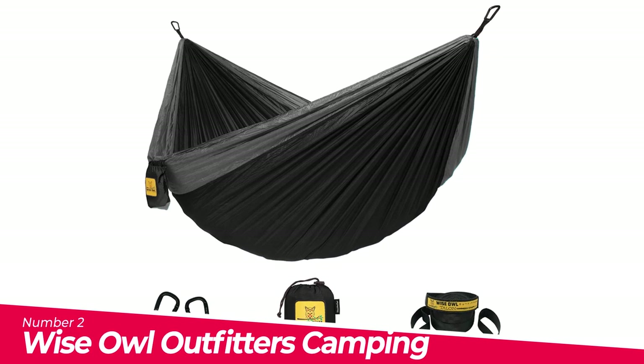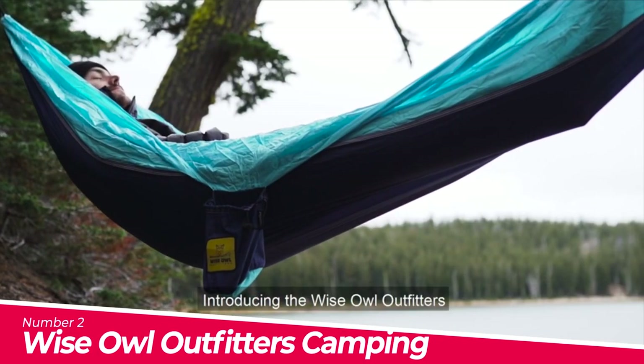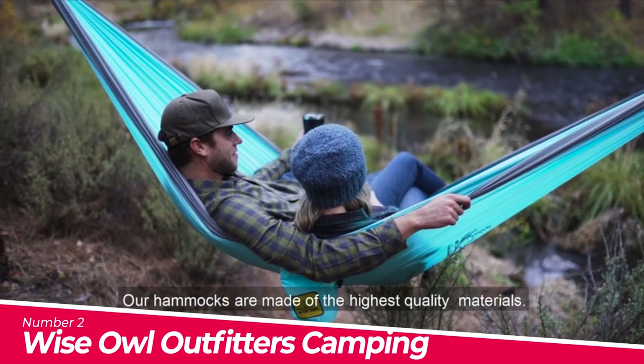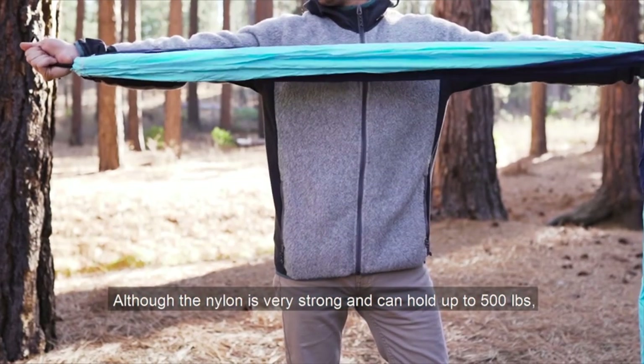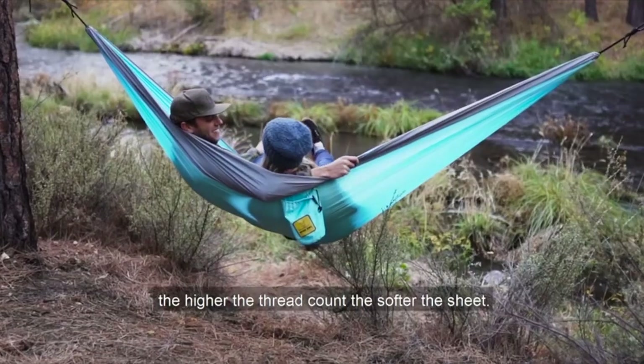Number 2: Wise Owl Outfitters Camping Hammocks. Comfortable — whether you're relaxing by the fire or sleeping under the stars, this camping hammock has everything you need to stay comfy throughout the night. Compact and lightweight, this travel hammock weighs only 24 ounces and folds to the size of an eggplant. Throw it in your backpack and go.